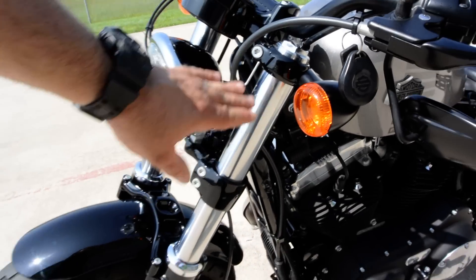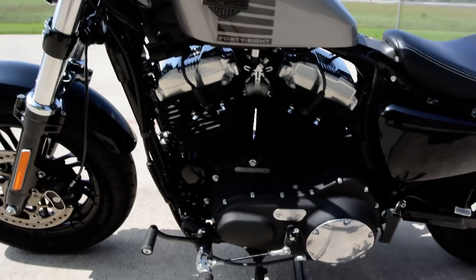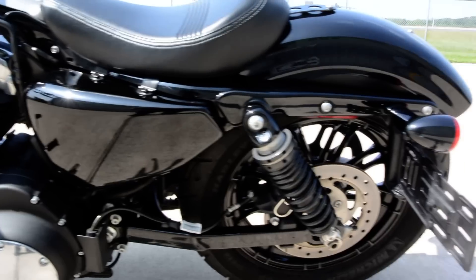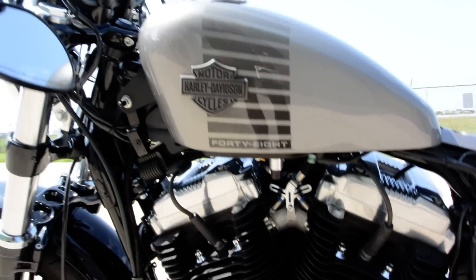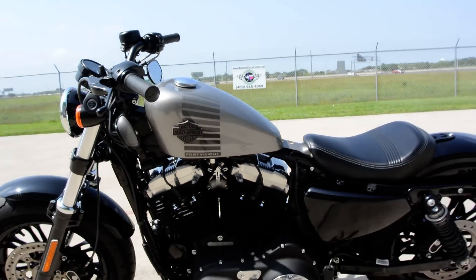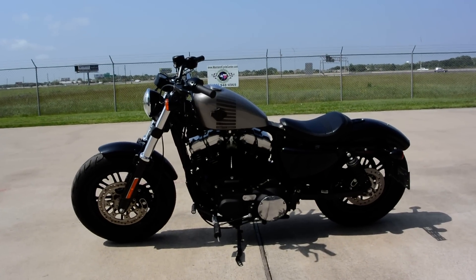Looks like these are powder coated black on the triple clamps. The fork legs are black. Just really a great looking bike with the only flaw of that little mark over there on the exhaust. Otherwise, it really, really is in great condition. That's a look at this 2016 Harley-Davidson 1200 Sportster, the 48.